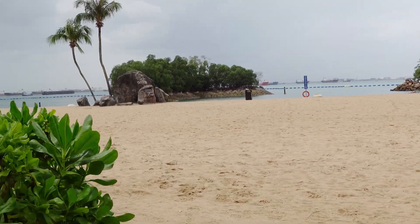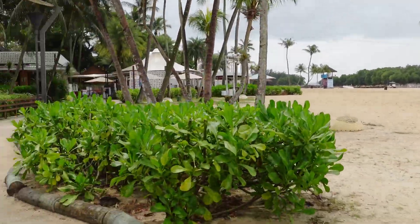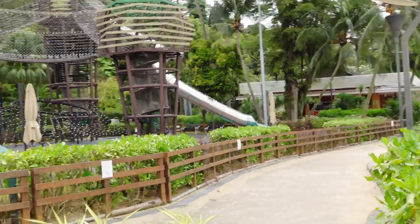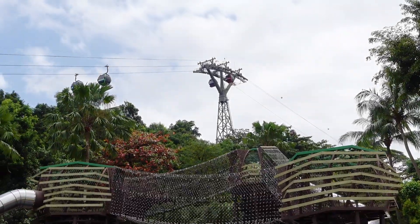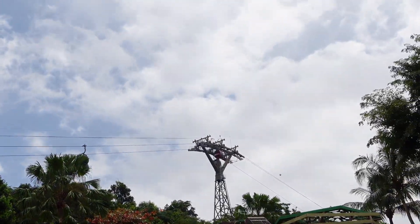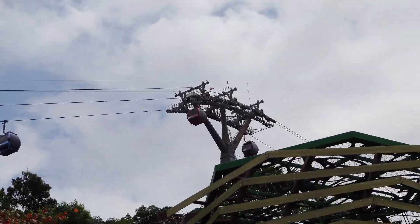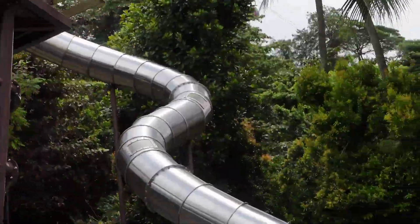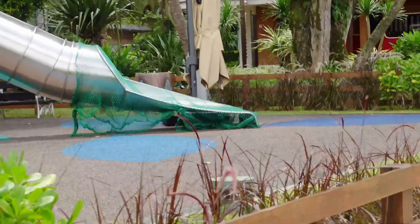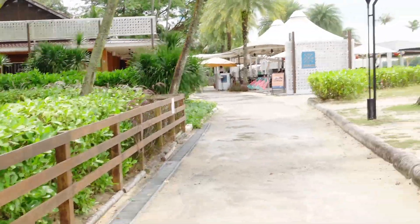More activities are done here at Siloso beach. I think Zouk is done here as well. You can see the cable car making its stop here, all the way from Mount Faber — from Mount Faber to HarbourFront, then here at Siloso island. It will stop here at this part of the beach. The playground is closed.